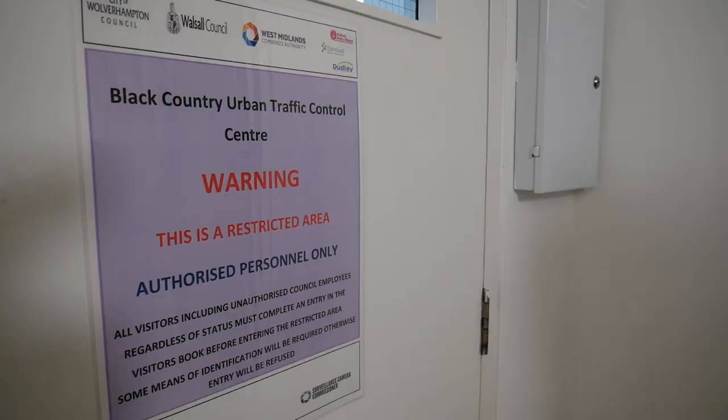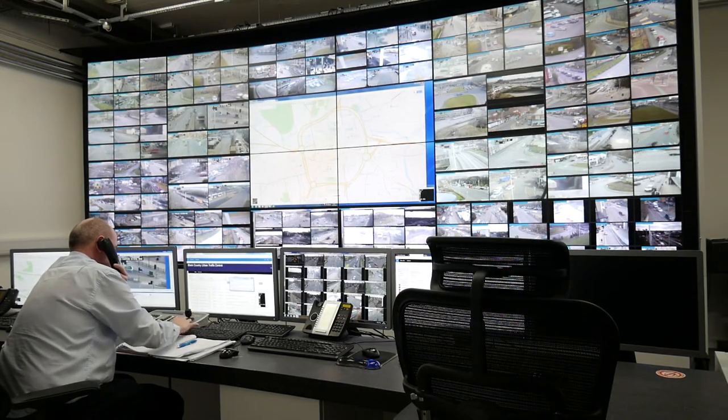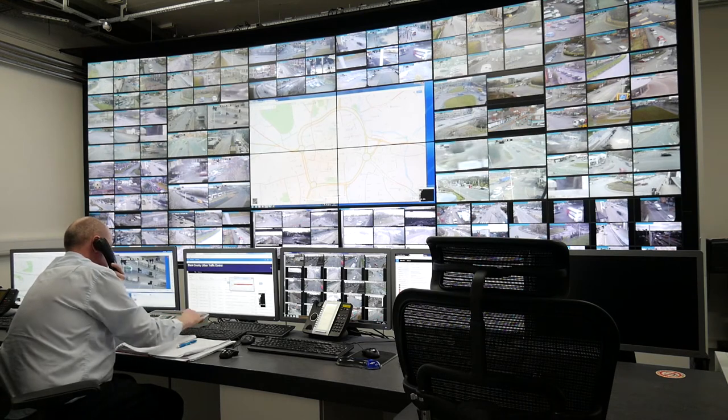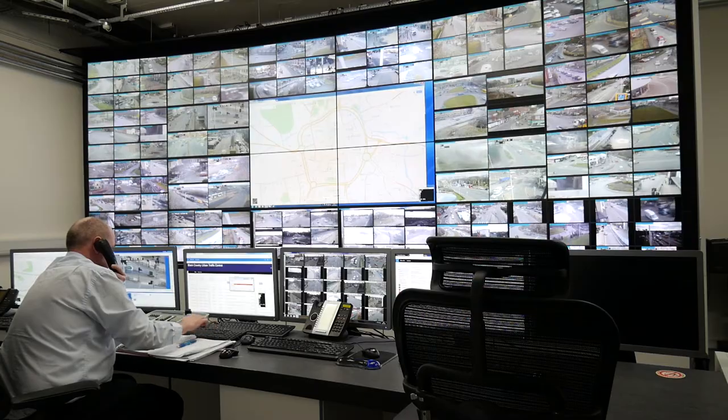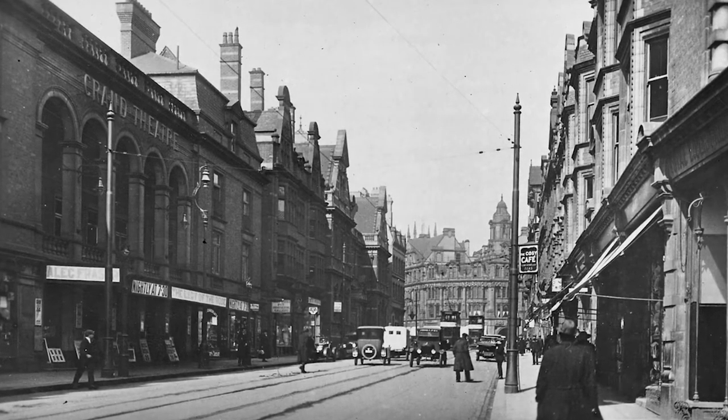The Urban Traffic Control Centre is based in Wolverhampton Civic Centre. We recently relocated here from Heaton House, which was located over the markets, and we've been here now for 18 months. We've had traffic signals in Wolverhampton since 1927 — Wolverhampton was one of the first locations in the country to have automated traffic signals.